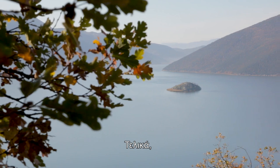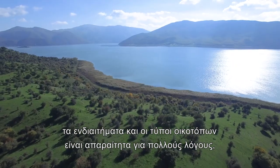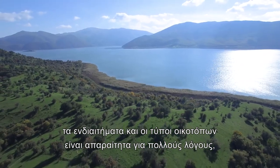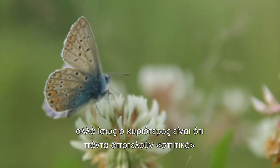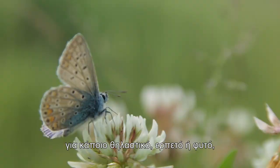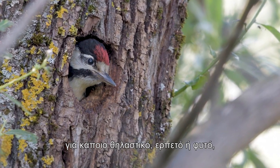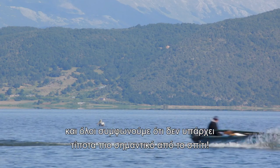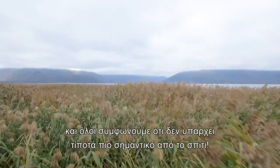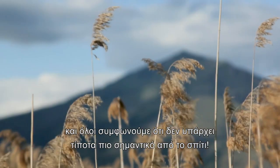When it comes down to it, habitats and habitat types are essential for lots of reasons. But perhaps most of all, because they are always a home for something, whether animal, reptile or plant, insect or bird, or even for people. And we can all agree that there is nothing more important than home.